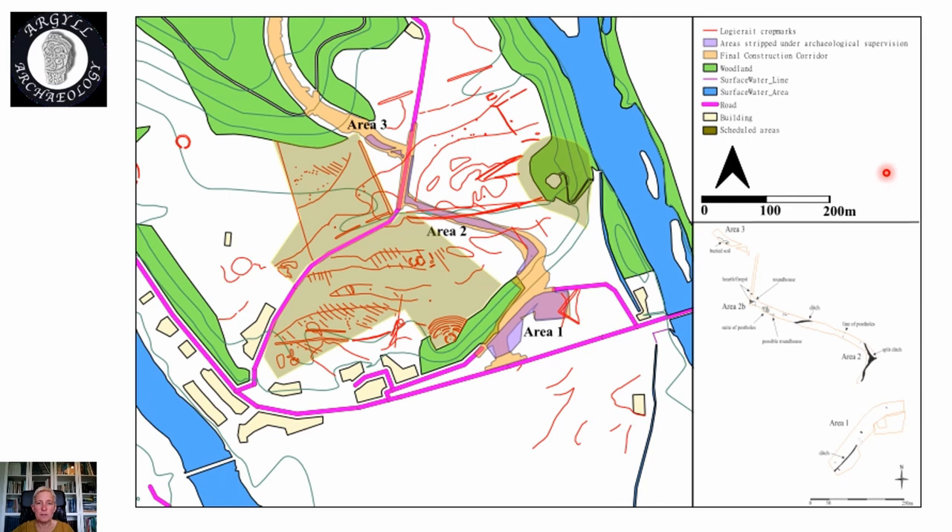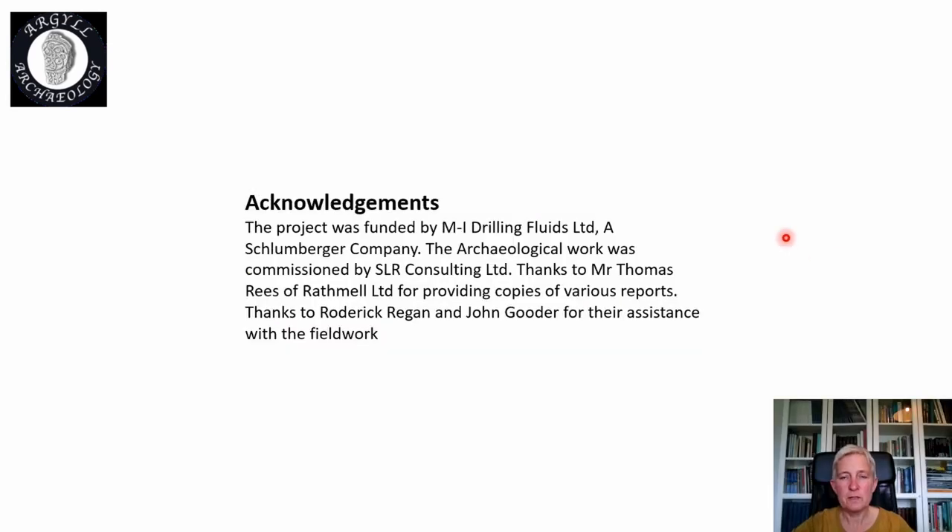To summarise: as you can see, the area is filled with crop marks; however, the vast majority of features we found didn't show up as crop marks, which shows that this area is stuffed full of buried archaeology. The potential here for further research into numerous periods — but especially the Pictish period and understanding Pictish settlement outwith fortified sites — is great. Finally, I'd like to say thank you to the funders, particularly SLR Consulting Limited who employed me to do the watching brief, thanks to Rathmell Archaeology for providing copies of their evaluation and geophysics reports, and thanks to Roddy and John for their assistance with fieldwork.